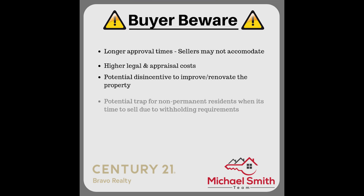Fourth, a potential trap is being created for non-permanent residents who are legally authorized to work in Canada and can qualify to buy under this program, but will have extreme difficulty selling when their work permit expires — as they may not have built up sufficient equity to satisfy the required withholding requirements in the Income Tax Act.